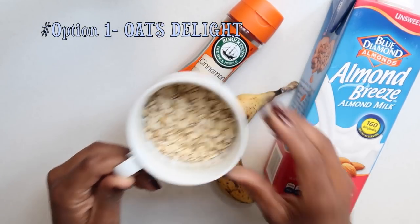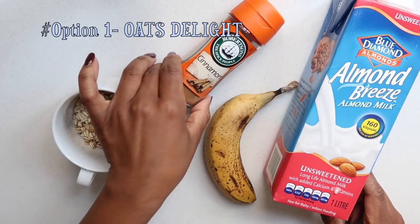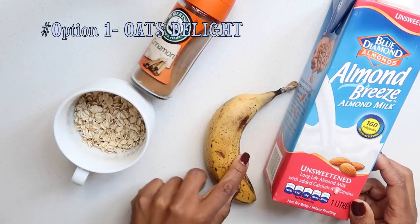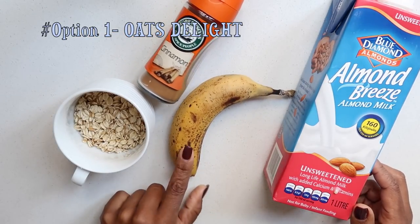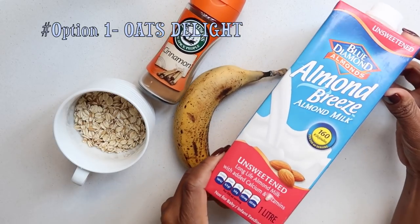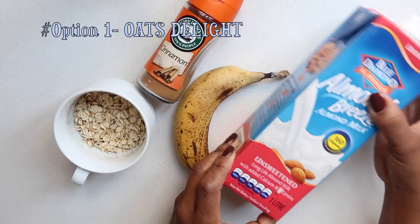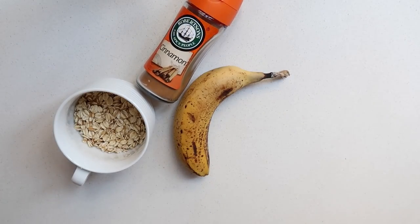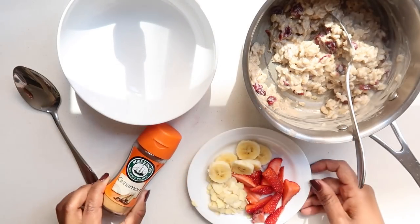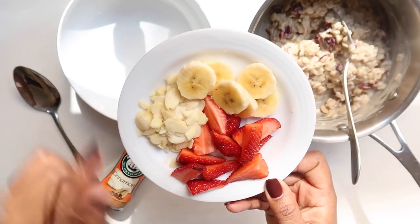I'll take half a cup of rolled oats — as you know, I love rolled oats. Then I add some cinnamon, a little bit of banana, and I make my oats with some Almond Breeze unsweetened almond milk. I love this stuff. Because I'm a little bit extra, I decided to add more condiments and fruits to the dish.